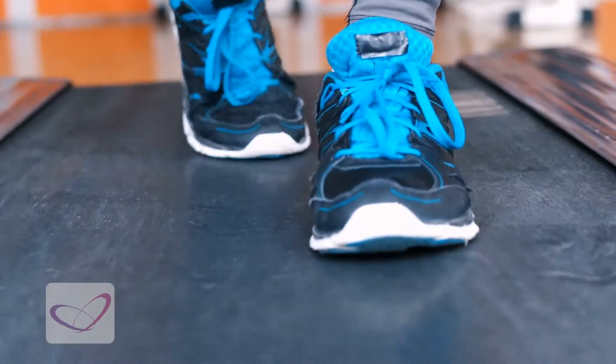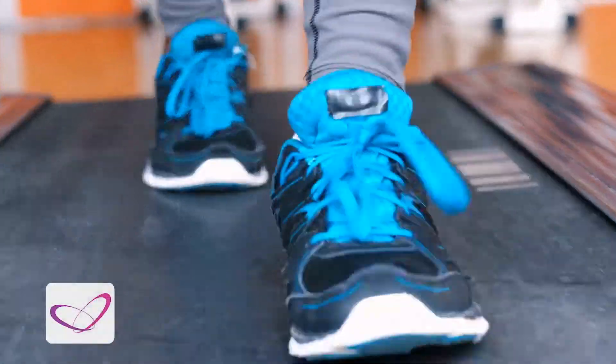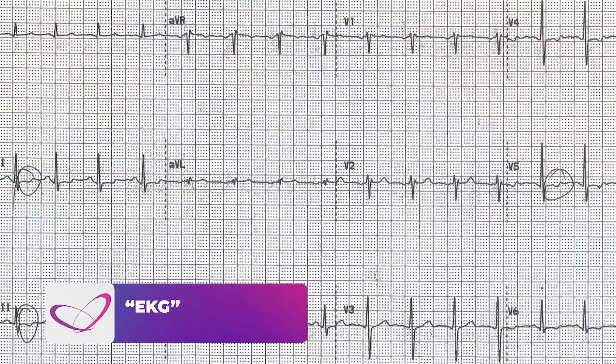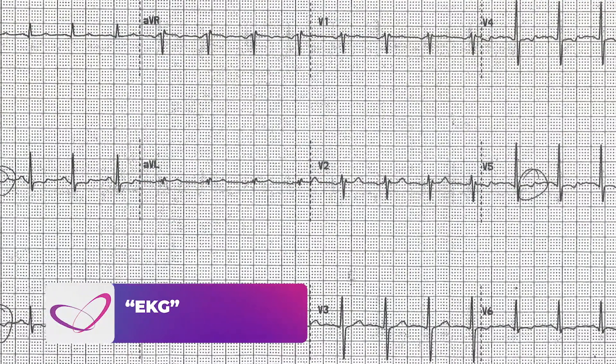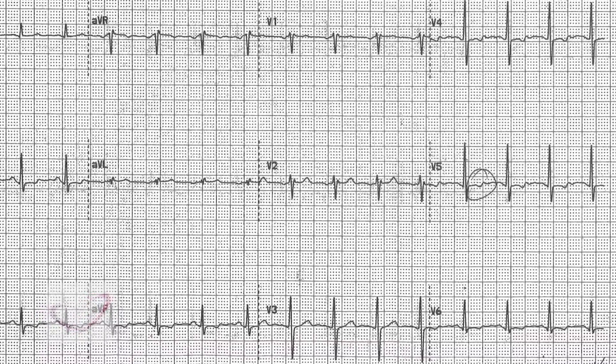We can do a plain treadmill stress test. The patient is just going to be walking on a treadmill and we are going to be printing EKGs as they're walking. That is a very simple way of identifying patients that might have blockages, because as they stress the heart, the lack of blood flow going to the heart is going to create changes in the electrocardiogram, indicating that there is a problem with the blood flow getting there.